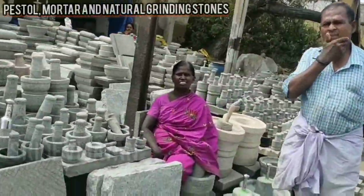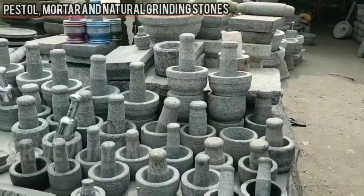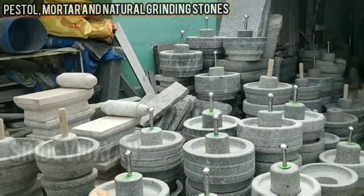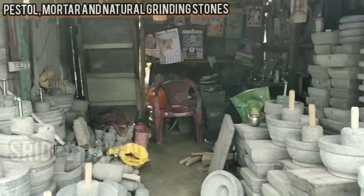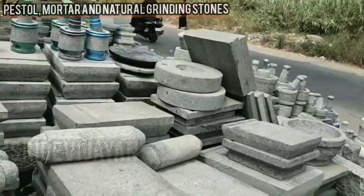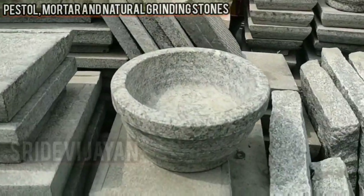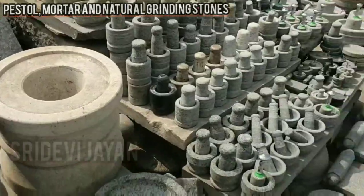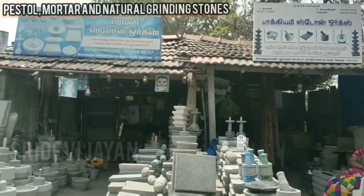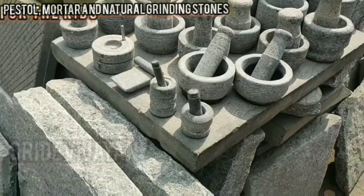Many of you may be searching for this type of traditional stones. I purchased items from here, so I thought of sharing this place so that you could approach them to get these things. You can find three to four shops here. This is in Sivananda Colony, Pudhupalam, Coimbatore. If you want to purchase toy pestle mortar and grinder for your kids to play or for keeping dolls during Kolu festival times, you can approach them.